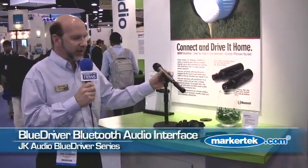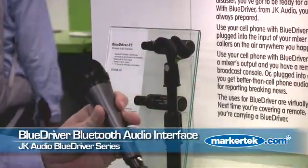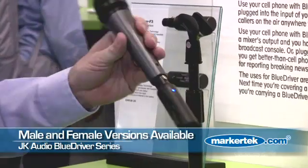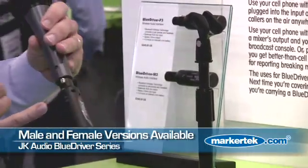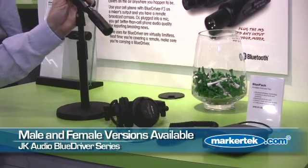BlueDriver is a Bluetooth interface to audio equipment. Here I show the BlueDriver F3 connected to a microphone. It's also paired right now to our exciting BluePack product, which is one of our best-selling products. What we've done is taken the business side of the BluePack and divided it up into two separate parts, a male and a female.